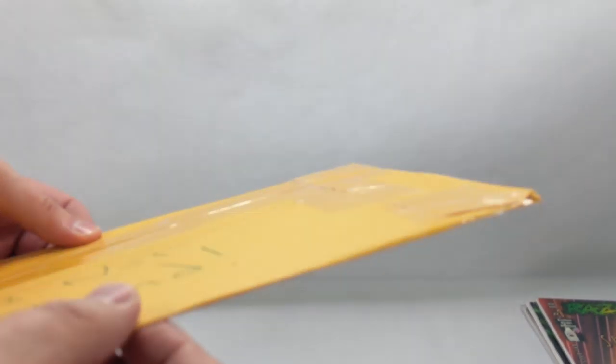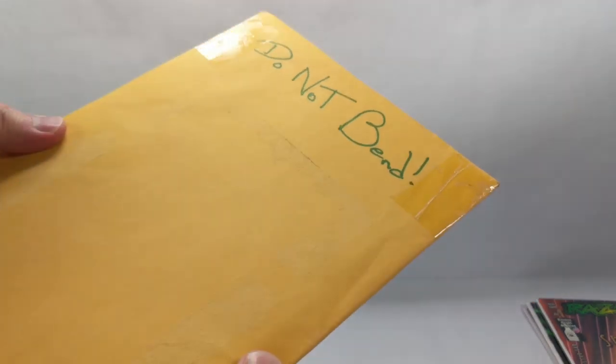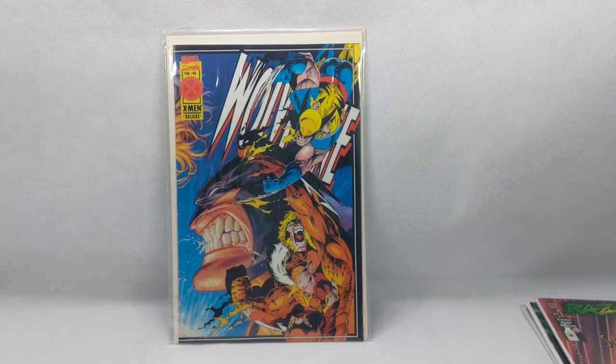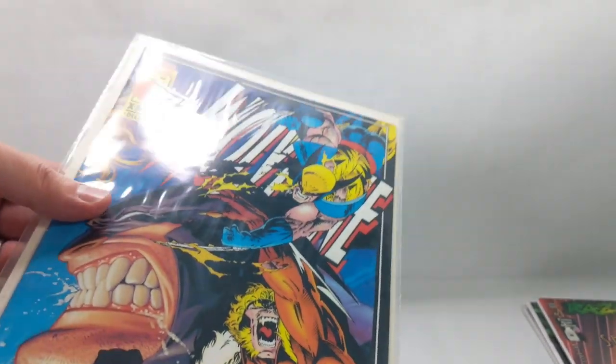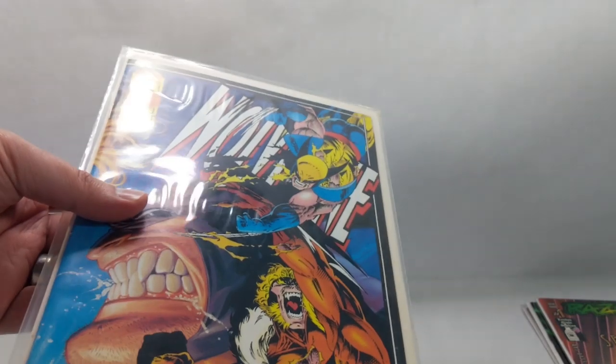This is going to be an interesting mailbag day because we have not one, but two packages of shame. Now it looks like this book made it completely unscathed, but look at this — I think they just put the comic book directly into an envelope with no packing at all. Maybe a bag and board, but that's it. And it's a Wolverine number 90, and the book came completely unscathed. I am in utter shock — that's just insane. I can't believe how that actually made it. But this is how it came: in an envelope, nothing else, no padding.